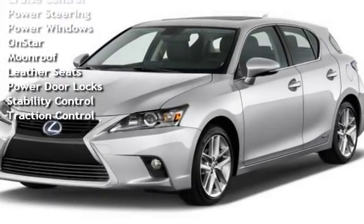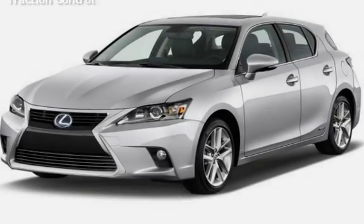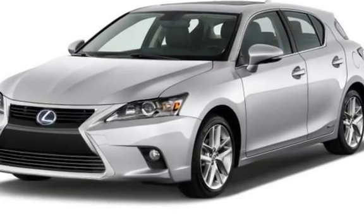Additional features include power steering, power windows, OnStar, moon roof, leather seats, power door locks, stability control, and traction control.